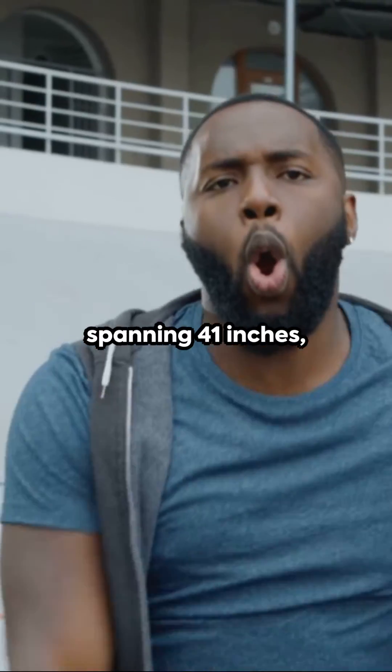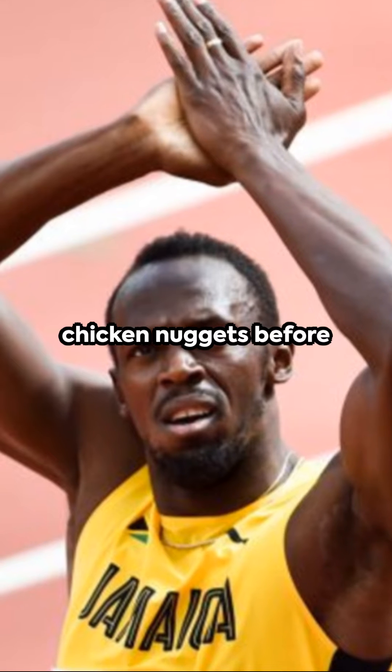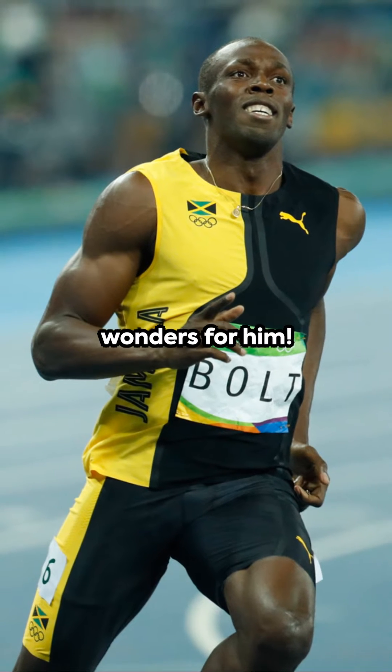His elongated legs, spanning 41 inches, bestow an exceptional stride length. His unique tactic? Bolt once confessed that he relished chicken nuggets before his record-shattering races — an unanticipated selection, but evidently it did wonders for him.